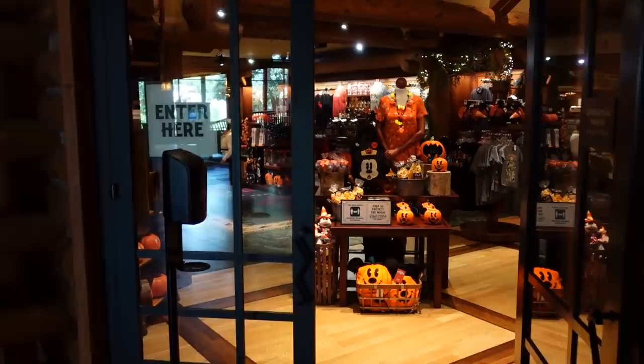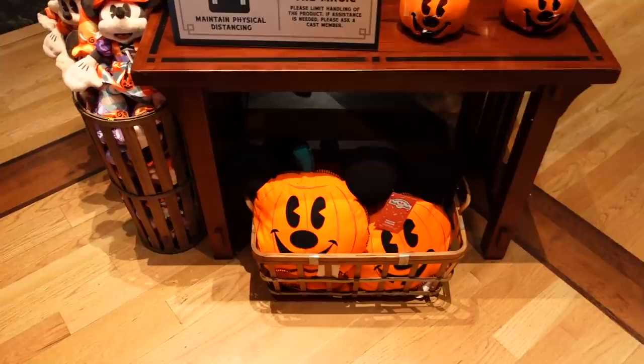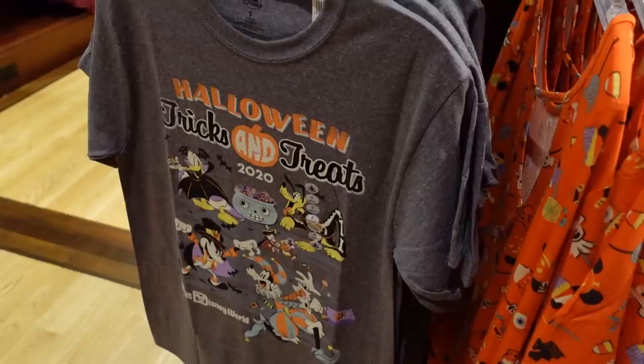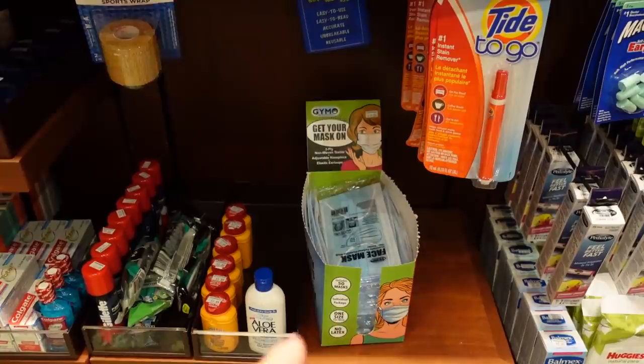Halloween merch in the gift shop! I like the spirit jersey and the ears for this year. This shirt looks like old-style cartoons — I like the little candy cauldron. I wonder if this was supposed to be the Not-So-Scary shirt, but since they're not having Not-So-Scary this year, it's just a Halloween shirt. They also have leggings now, which is nice.